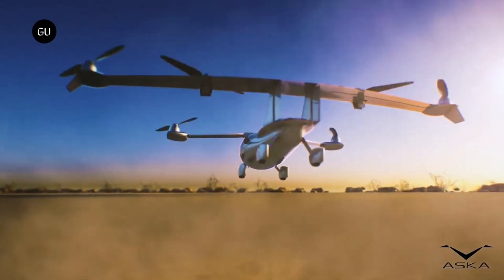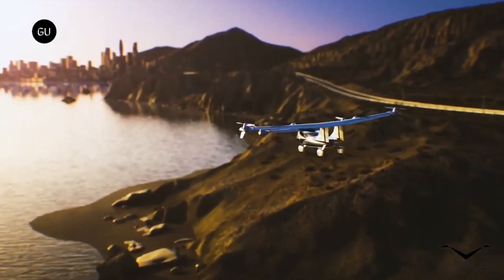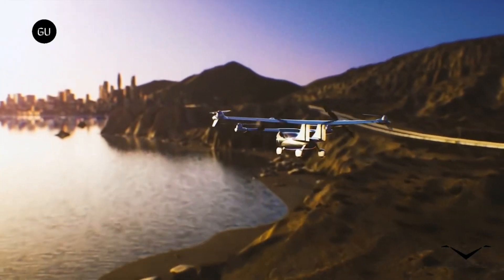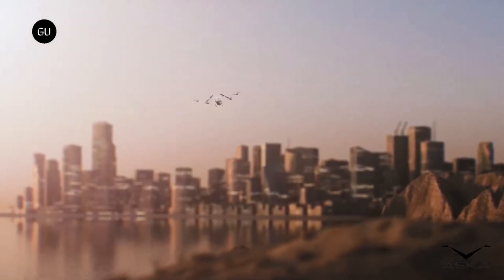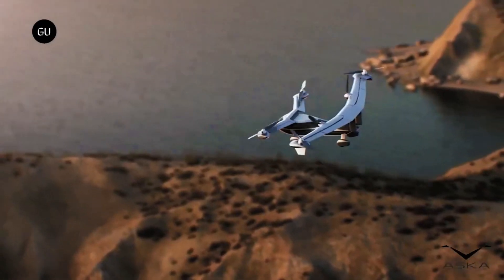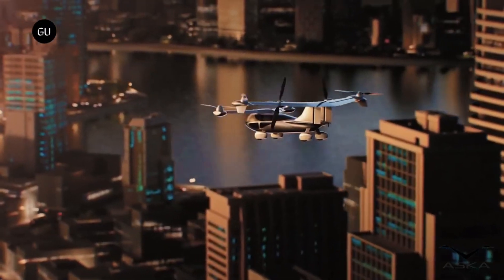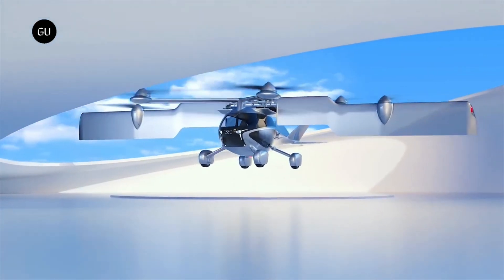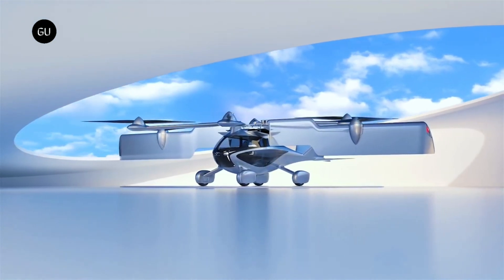To fly, the ASKA A5 transitions to vertical takeoff mode using its electric motors and propellers. The ASKA A5 boasts a maximum flight range of 250 miles (400 kilometers) on a single charge. It can fly at speeds of up to 150 miles per hour (240 kilometers per hour).